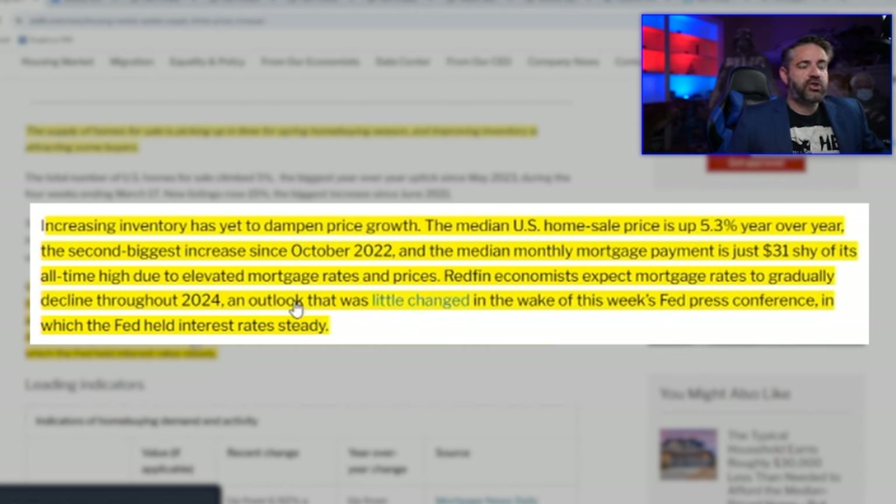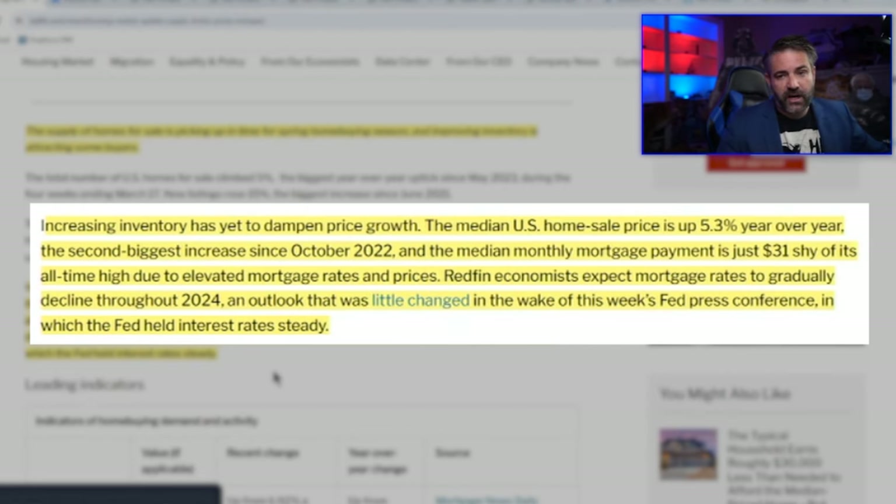The median monthly mortgage payment is just $31 shy of its all-time high due to elevated mortgage rates and prices. Remember, it's not just interest rates — it's prices that have blown up as well. Redfin economists expect mortgage rates to gradually decline throughout 2024, even though we have runaway inflation. The Fed held interest rates steady at this week's press conference.